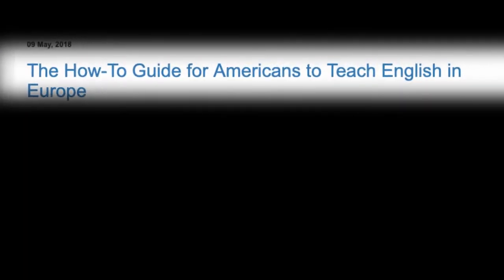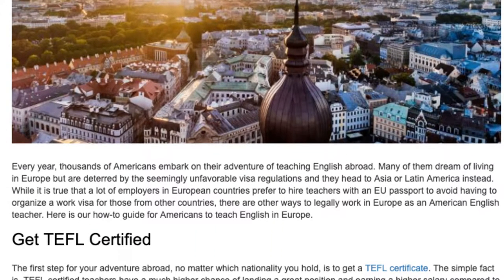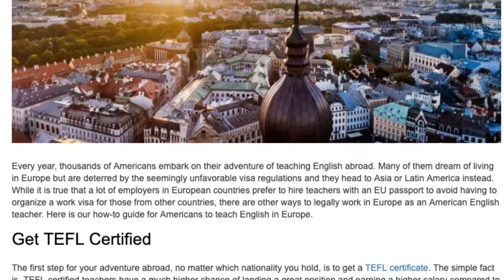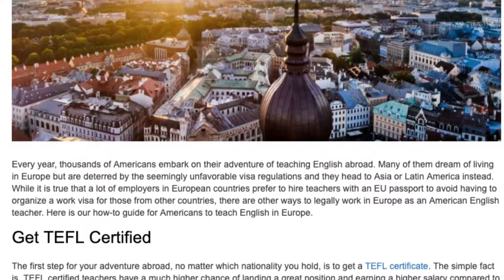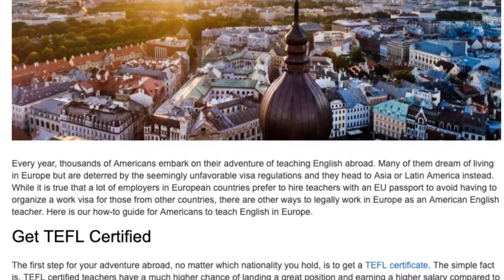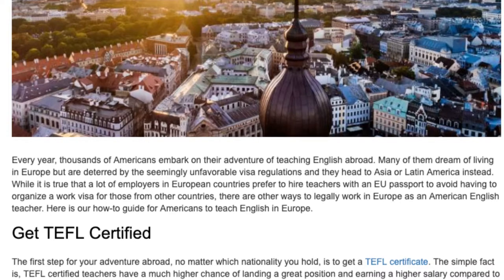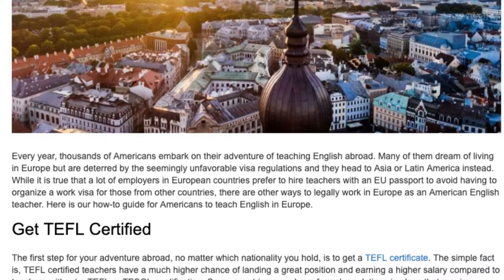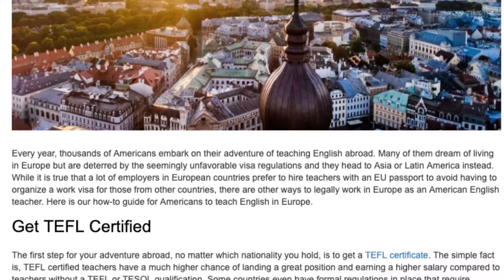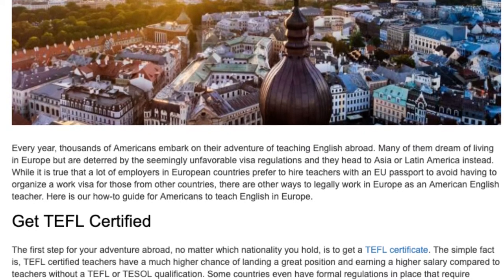Every year, thousands of Americans embark on their adventure of teaching English abroad. Many of them dream of living in Europe but are deterred by the seemingly unfavorable visa regulations, and they head to Asia or Latin America instead. While it is true that a lot of employers in European countries prefer to hire teachers with an EU passport, there are other ways to legally work in Europe as an American English teacher.